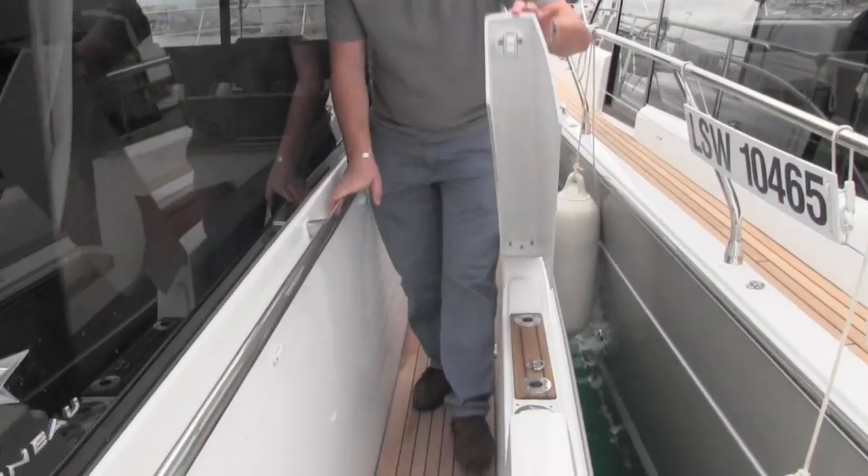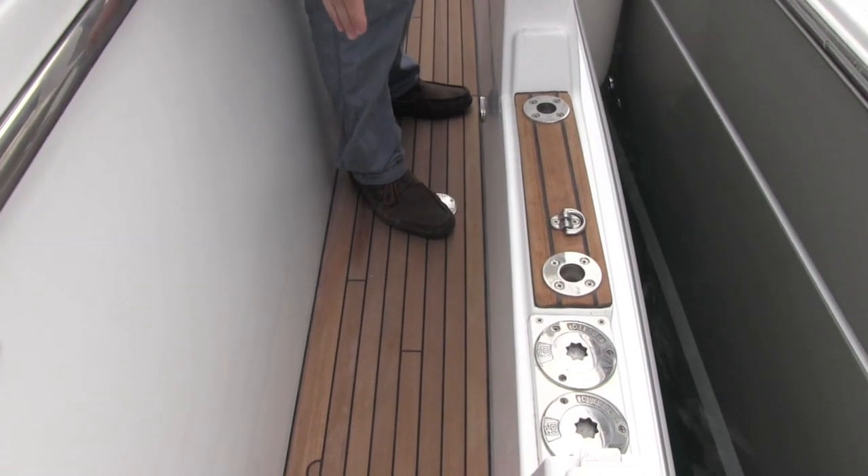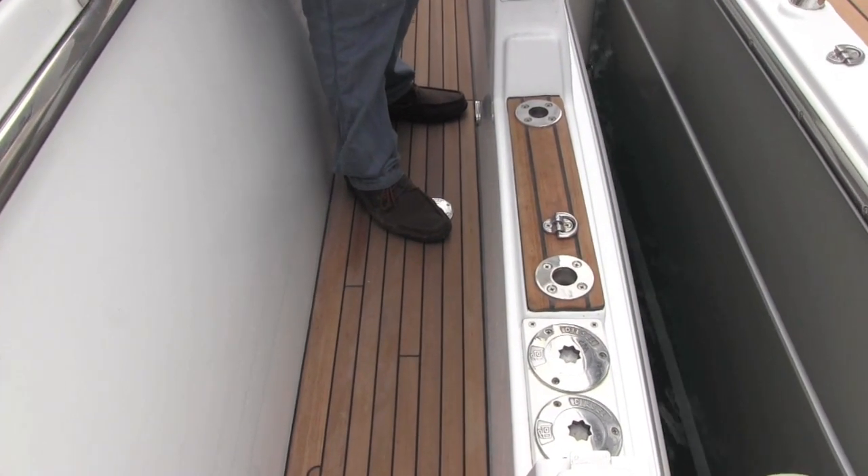And this is a neat little feature hidden away: there's a little slot to drop in a side boarding ladder, and you've also got your twin diesel fillers nicely hidden away as well.